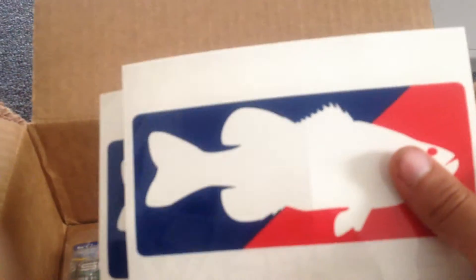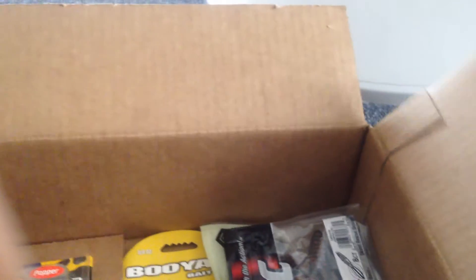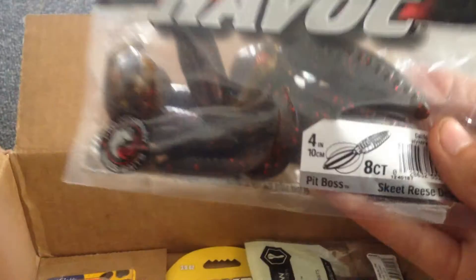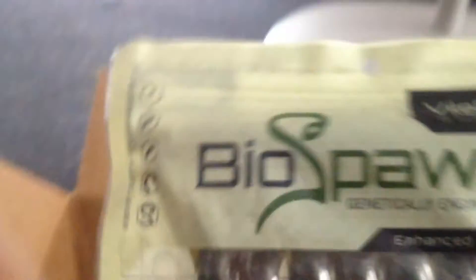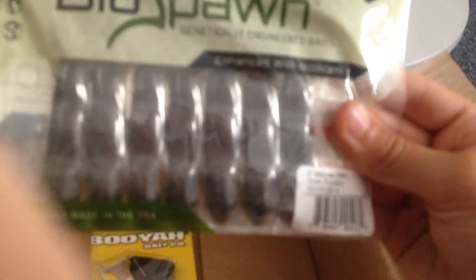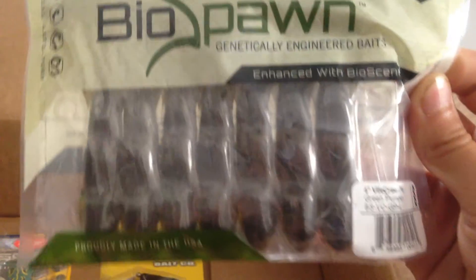A sticker — they accidentally sent me two, but you could always use more. Havoc Pit Bosses in California, just a Green Pumpkin Red Flake. BioSpawn Vile Crawls — I've never tried these before, I want to try them. They don't smell very good, but they're Green Pumpkin, so I'll try those.